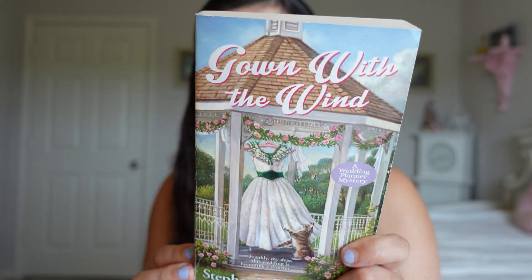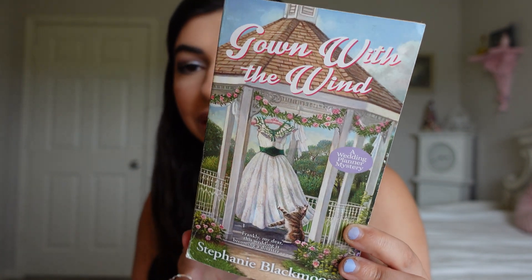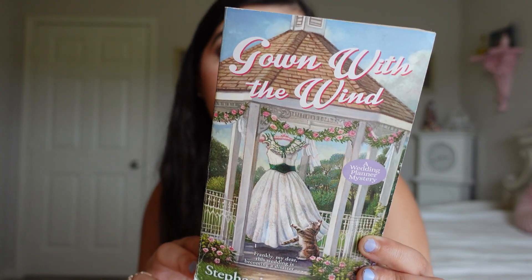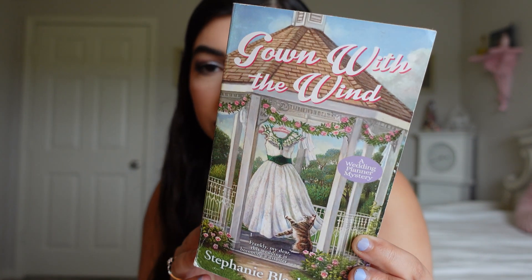Some other books I've been enjoying: Gown with the Wind - this is kind of a cozy mystery. If you also like Gone with the Wind and enjoy some references of that, it's thrown in here as well. It's a whodunit but still kind of a cozy mystery. Really good book. I found it really nice for the end of the summer - something to just relax and read.